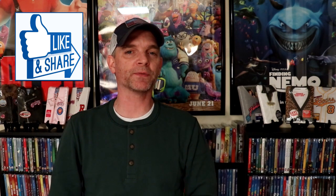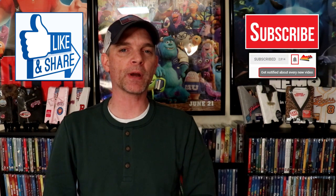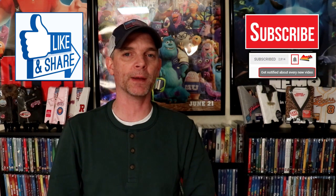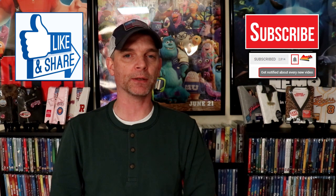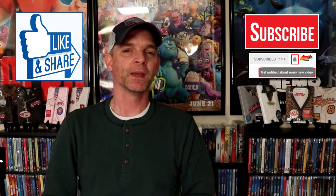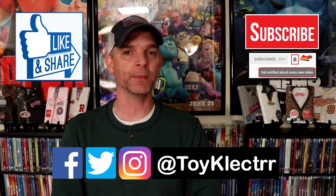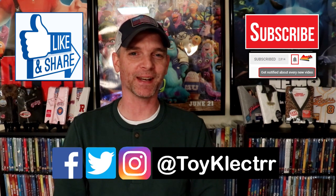I appreciate you taking the time to watch this video. If you like what you saw, please give it a thumbs up and share the video. If you haven't subscribed to my channel, I really appreciate it if you'd subscribe. If you do subscribe, please remember to hit that notification bell so that you can be notified every time I upload a new video. If you haven't found me on my social media accounts, I'm on Facebook, Twitter, and on Instagram, so you can find me there, and we will see you next time.